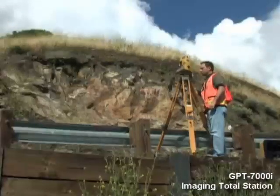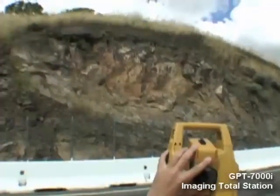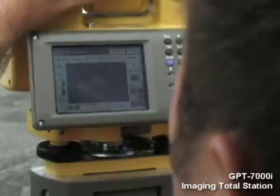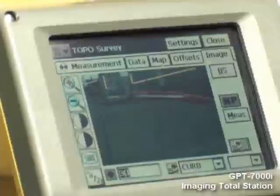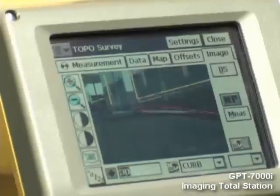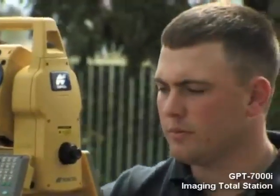Monitoring soil movement on cuts and hillsides can now be done much more safely, quickly, and accurately. ALTA surveys of existing structures can now be done not only more quickly and accurately, but can also provide much greater confidence and security to all concerned parties.